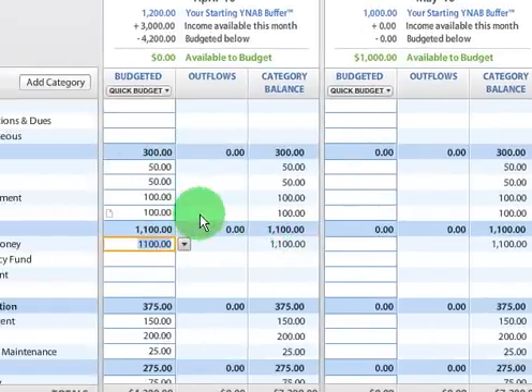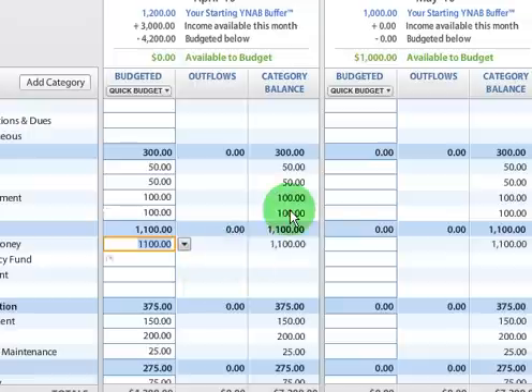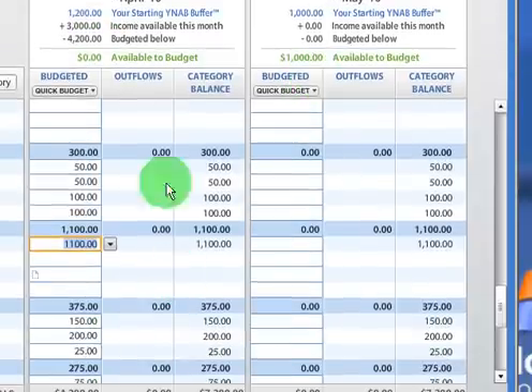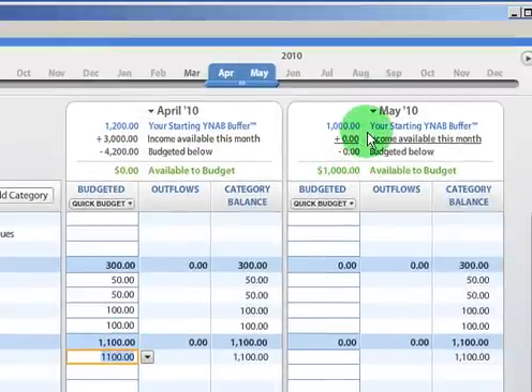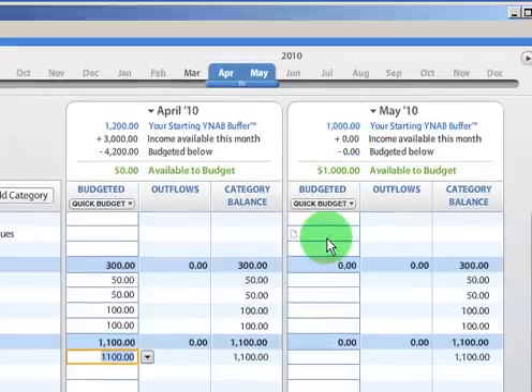Those are pretty much the three scenarios you're going to run into. If you have money left over, it's certainly not a bad thing. In fact, the first thing I would recommend is building up your buffer. If you want to let it go into your buffer, that's just fine — this is one of the only instances where you won't be completely allocating all your money. If you had money left over in your budget and want to let it roll over to your buffer, the other option is to assign that additional income to next month and it will be added to your buffer.